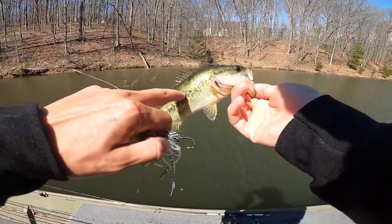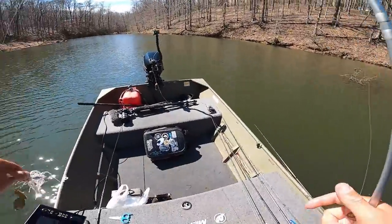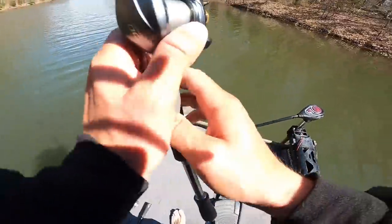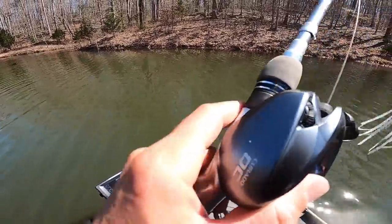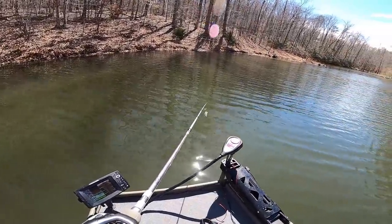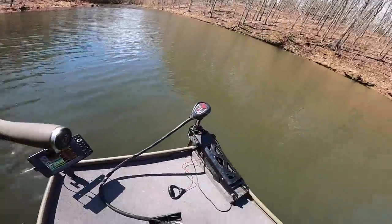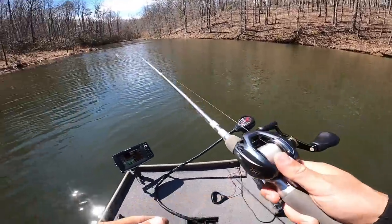I tried to get a bigger bite by slowing down and throwing a jig through that tree, but didn't get any more. I'm at the back of this creek now — I'm going to run back there real quick just to see the water temp. It's 57.5° here, which is probably two degrees warmer than the main lake. I don't think there are many big fish back here — maybe the small ones push back first.